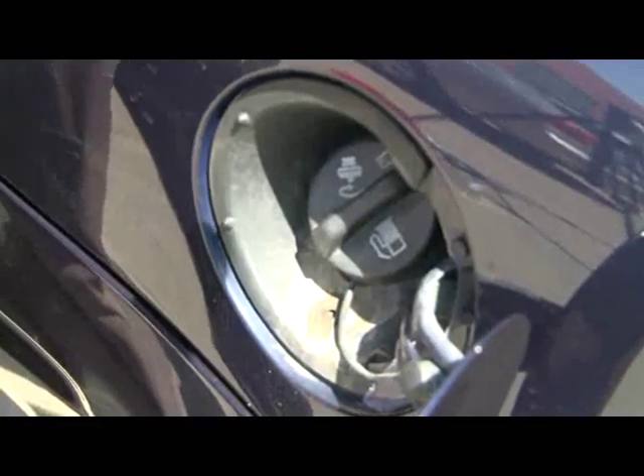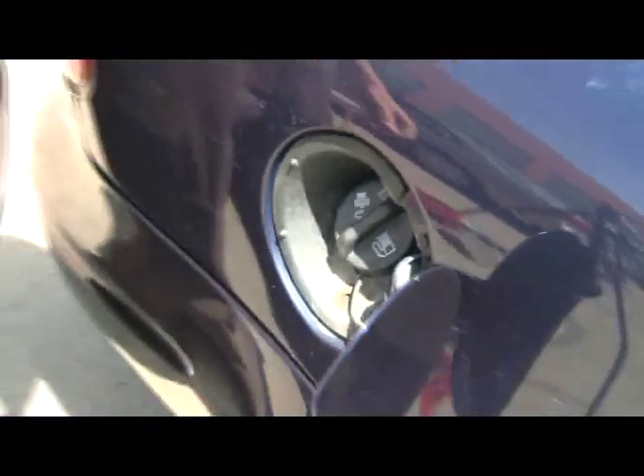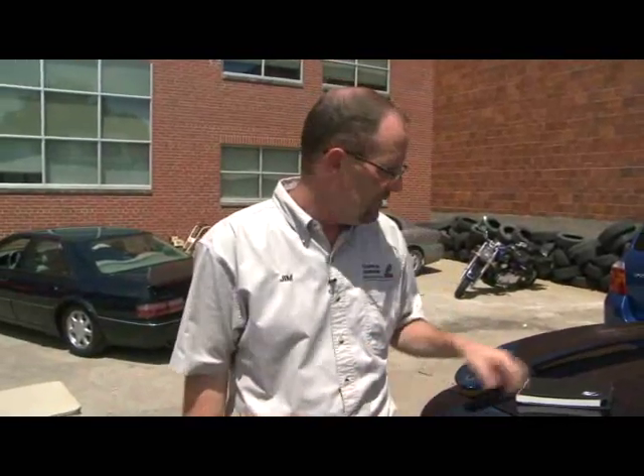87 octane gas, or regular gas, is by far the most common type used out there on the road. Most vehicles are not performance-type engines, so they don't need that premium gas. Once again, if you're confused about what type of gas your car uses, grab that owner's manual, because it's going to tell you right inside.